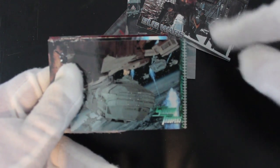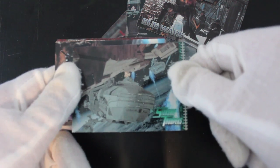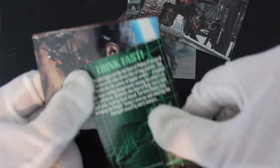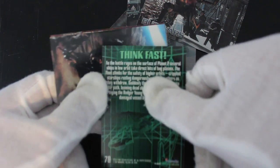We've got a big spaceship there. Oh, that looks a bit dated now. Sure, get your special effects out. 'Think fast, battle rages on.'